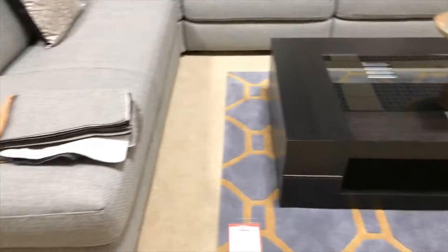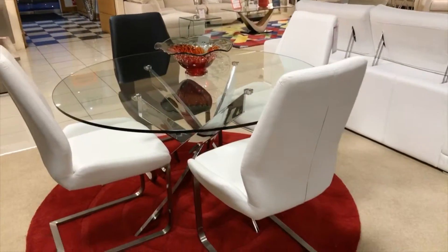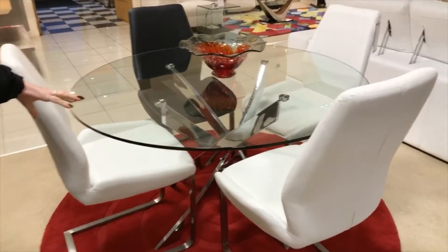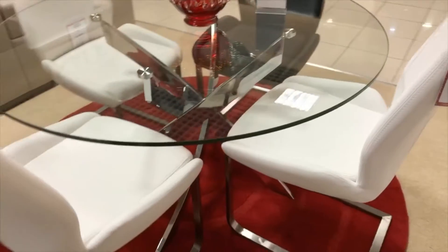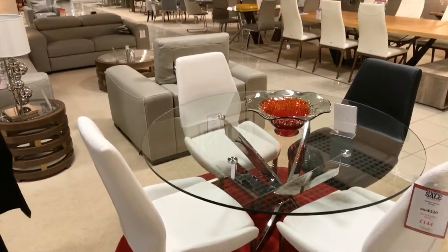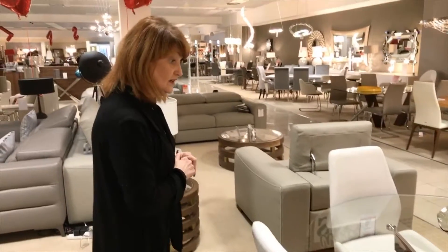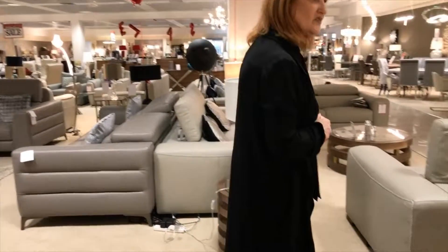New in store today as well - we've got the Cluster round dining table. This also comes in a rectangular size, 160cm. This is 120cm, nice chrome leg. You can also get a coffee table and a lamp table to match. Sometimes that's quite nice if you've got an open plan kitchen come living room and you can have everything matching.